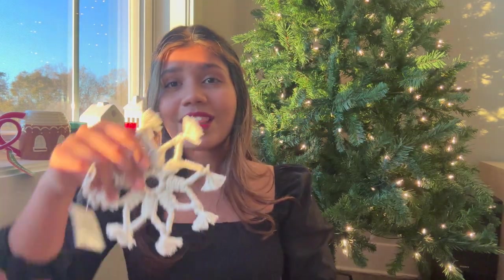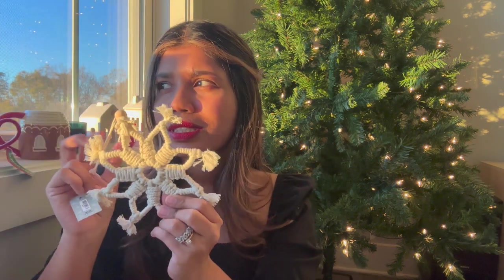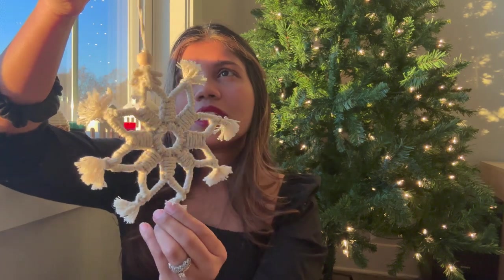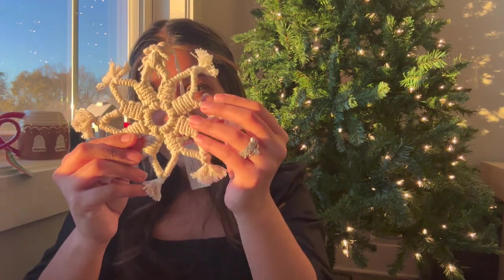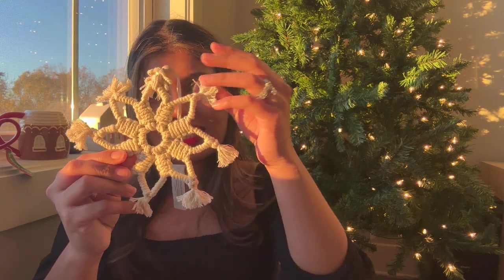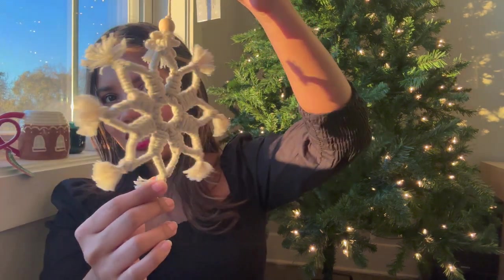I also got this really nice macramé tree ornament. It was actually the last one, which made me a little sad, but it was only $2. I love the little fringe tassels at the edge and I thought it would make a really nice statement piece for our tree. We still haven't gotten the star yet, so if you have any suggestions on where to get a cute one, let me know!